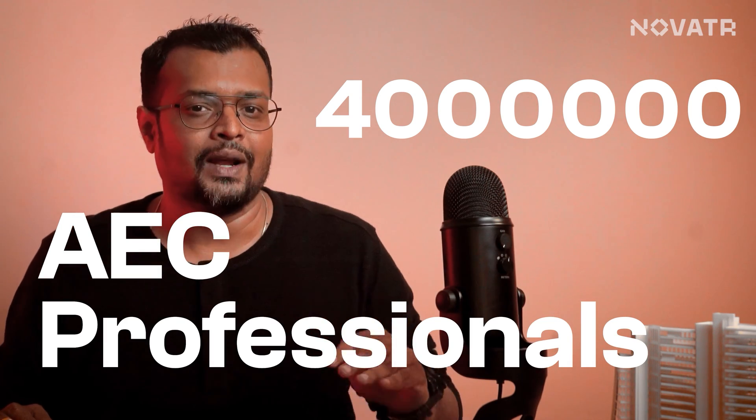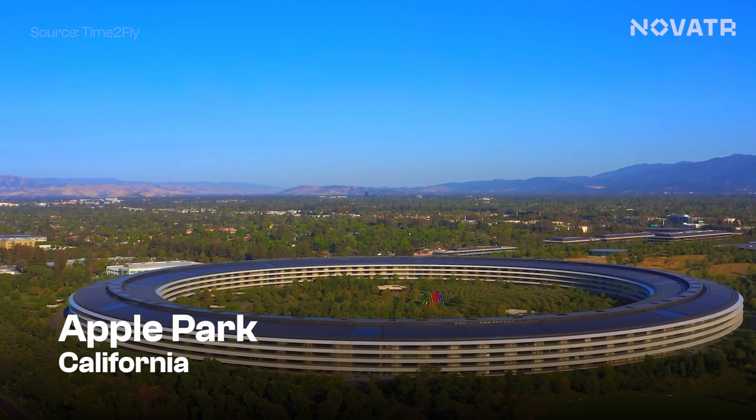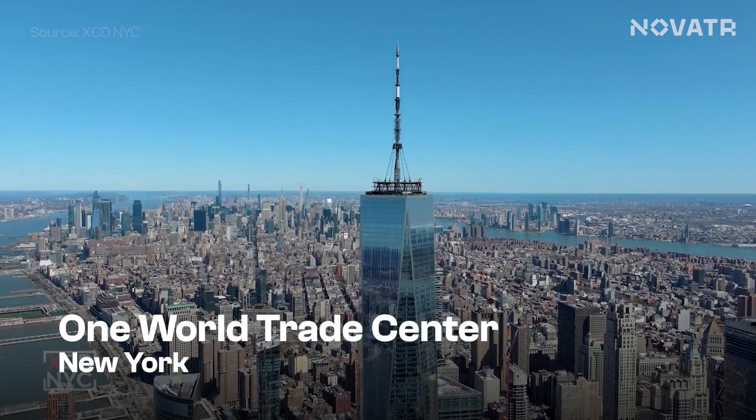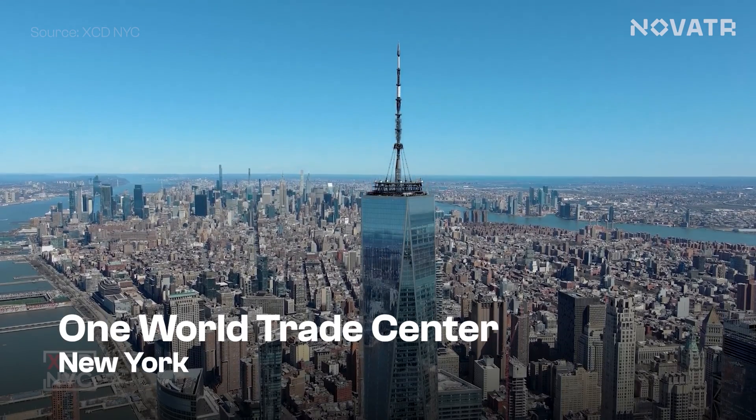Now that we have talked so much about BIM, let's shed some light on Revit as well. Taking over more than 4 million AEC professionals across the globe, Revit is one of the most popular softwares used. Not only Burj Khalifa, but the software has been used in favorites like Apple Park in California, Shanghai Tower in China, and One World Trade Center in New York, and many more.